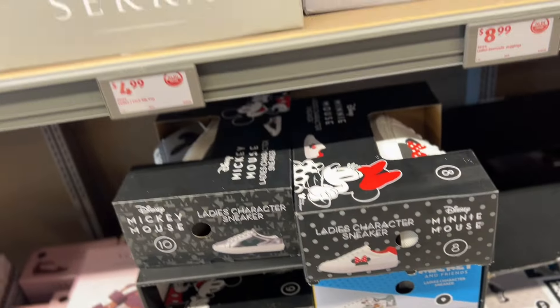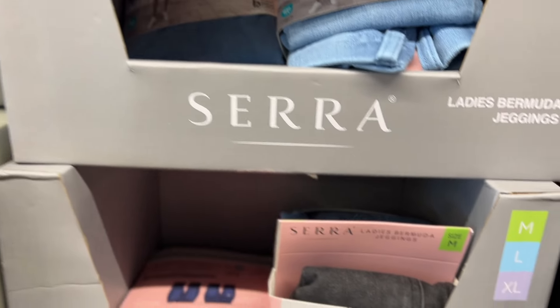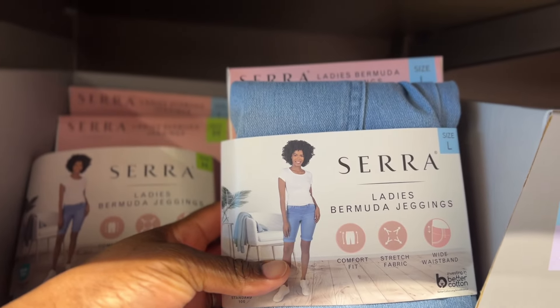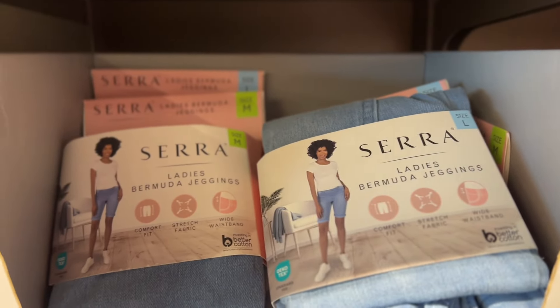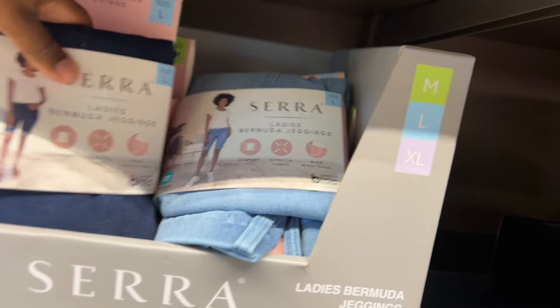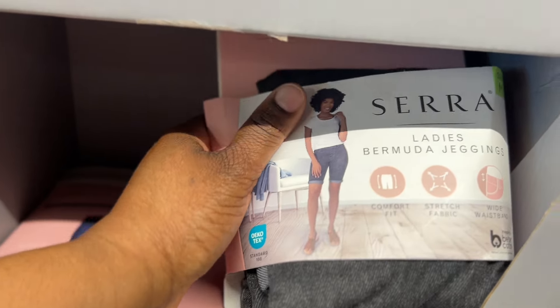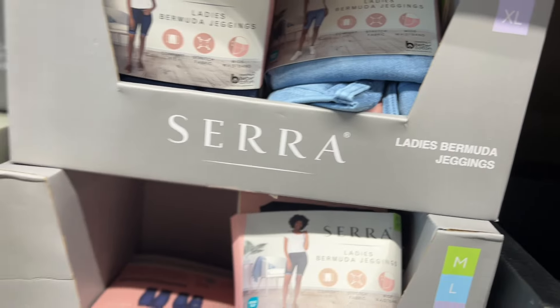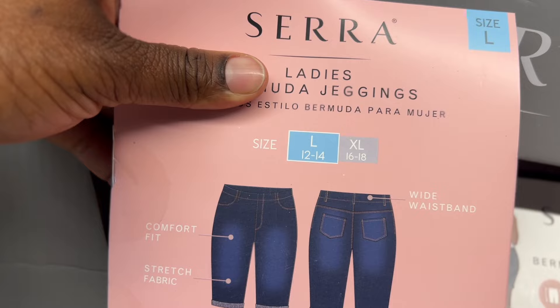I'm gonna take a better look after I make the video. They have these $9 ladies' Bermuda jeggings — look at these, medium to extra large. Let's see the colors — they have dark blue and then something like a black but more of a gray. It stretches! On the back it says wide waistband, comfort fit, and stretchy fabric.